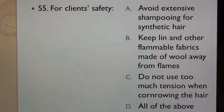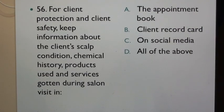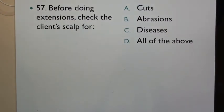Question 55: For client's safety: A. Avoid extensive shampooing for synthetic hair, B. Keep lint and other flammable fabrics made of wool away from flames, C. Do not use too much extension when cornrowing the hair. Question 56: For client protection and client safety, keep information about the client's scalp condition, chemical history, products used and services gotten during salon visit in: A. The appointment book, B. Client record card, C. On social media, D. All of the above. Question 57: Before doing extensions, check the client's scalp for.